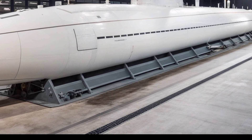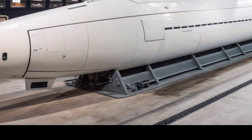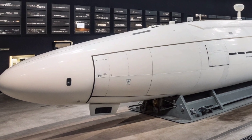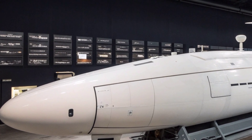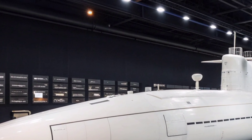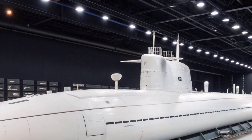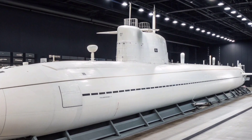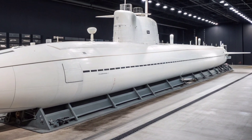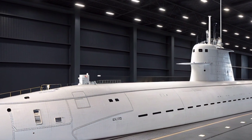The USS Florida, designated SSGN-728, represents one of the most formidable and versatile undersea platforms ever deployed by the United States Navy. Originally commissioned as an Ohio-class ballistic missile submarine, it later underwent a major conversion that transformed it into a guided missile submarine capable of launching massive conventional strikes and supporting special operations forces across the globe. Its transformation marked a significant shift in naval strategy, turning a vessel once dedicated to nuclear deterrence into a multi-mission platform designed for precision attack, intelligence gathering, stealth operations, and covert military support.